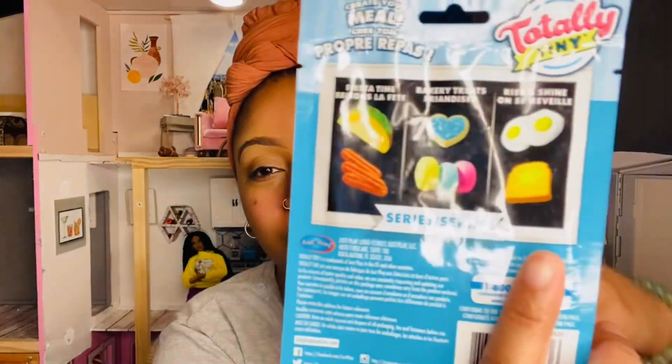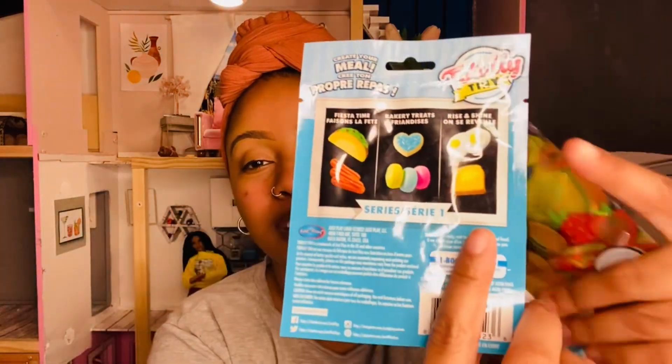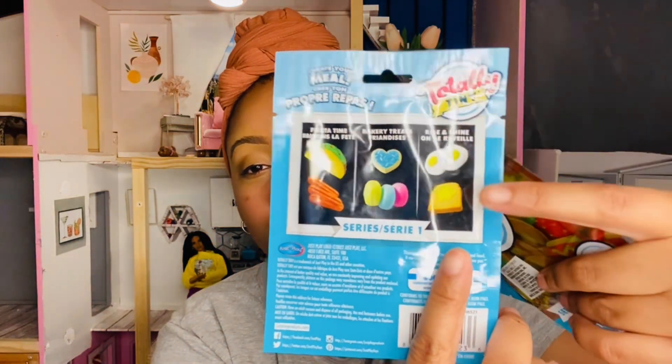The last thing I got from Dollar Tree is Totally Tinies blind bags. I've been seeing people get these and they had all the blind bags mixed up, so I went through a whole bunch to find them. I felt each one to make sure I didn't get a repeat — it was a whole thing but so much fun. There are only three options you can get: churros or tacos, macarons or a cookie, or eggs with toast.